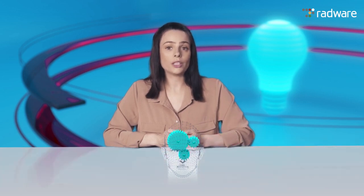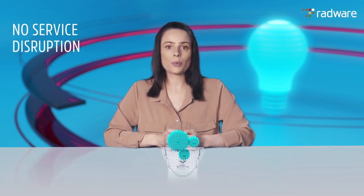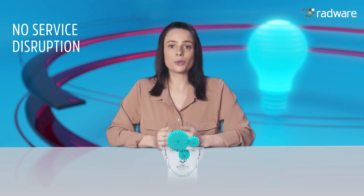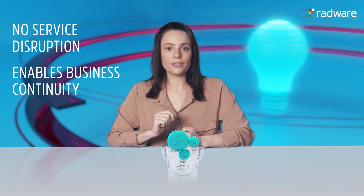Behavioral based DDoS protection ensures no service disruption to legitimate users accessing your services and enables your business continuity even during a massive DDoS attack. Thank you for joining us on this Radware Minute and stay safe.